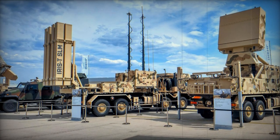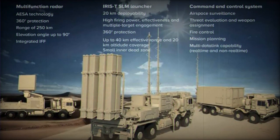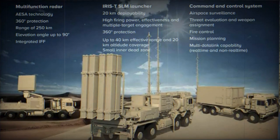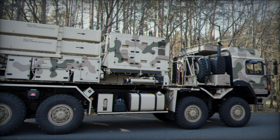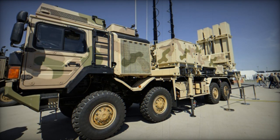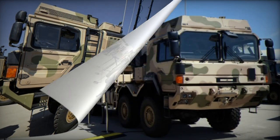Ukraine was supplied with a medium-range complex. It was formally adopted for service in Germany in 2017, although so far there have been no real deliveries to the Bundeswehr yet — the manufacturers are still working on the modification of the long-range air defense system. Diehl has presented this system many times at international exhibitions. The IRIS-T SLM is Germany's most advanced air defense system, designed to destroy airplanes, helicopters, unmanned aerial vehicles, cruise missiles, and ballistic missiles.